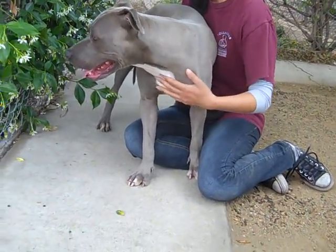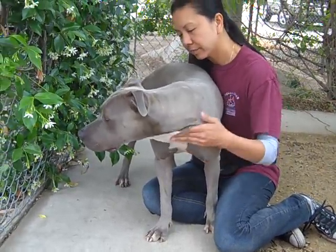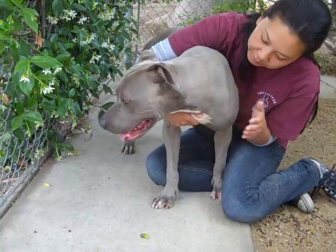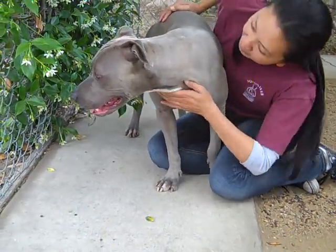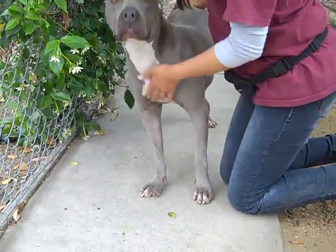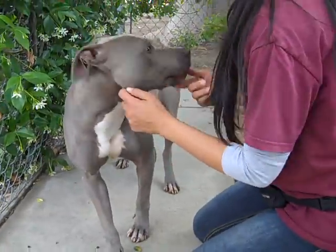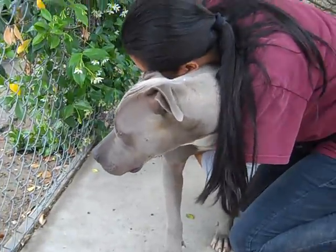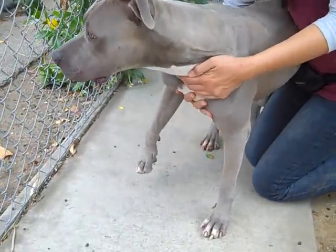She seems to be not doing well in this environment. She's a really sweet dog, she's a kissy face, and she seems to know a couple of commands — she can sit on command. She seems to be a little submissive and not doing well in the shelter environment at all, so we'd really like to get her into a good home.